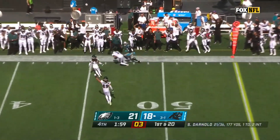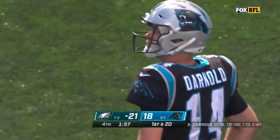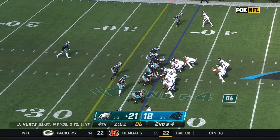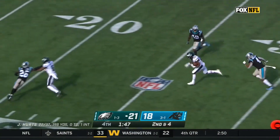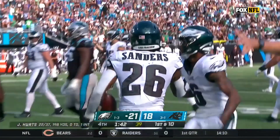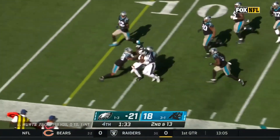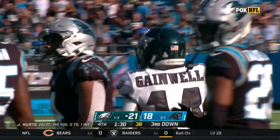Two-minute warning. Darnold sideline, and it is picked off! Steven Nelson — the third interception of the day! Up eight yards and just slide to the ground, make them use a timeout. Scott hits the hole hard, stays on his feet inside the 20 with a first down. The Panthers are getting five timeouts on this drive. Gainwell goes left side, uses his speed to get inside the 10, and does what Sanders didn't — gets him down inbounds.